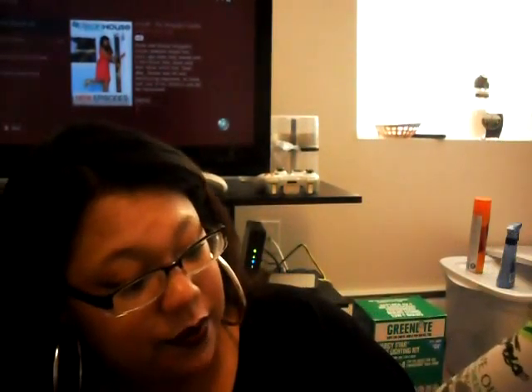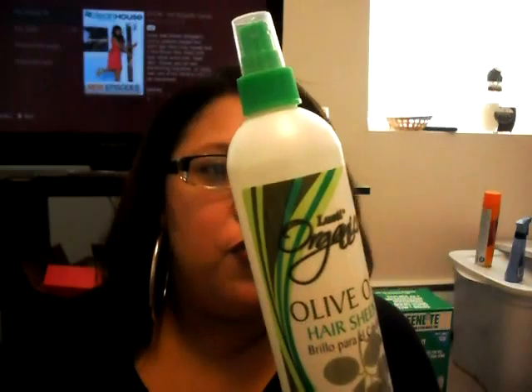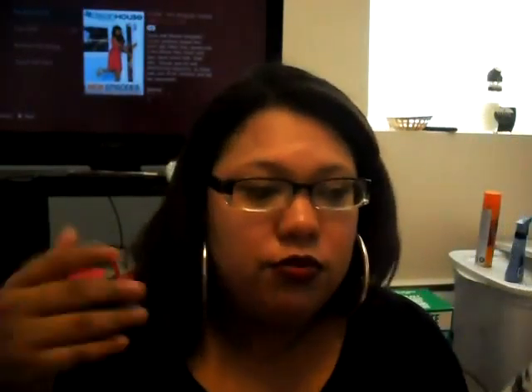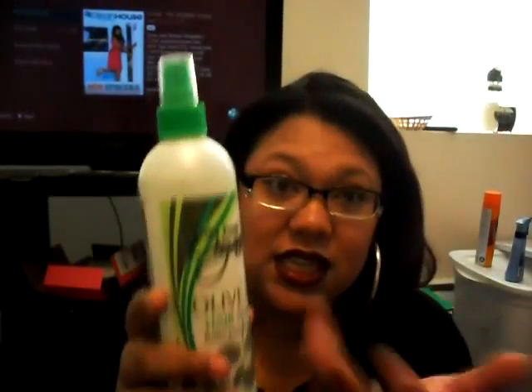I got this Lusty Organics Olive Oil Hair Sheen. It supposedly conditions dry, brittle, chemically treated colored hair. I've bleached and dyed my hair, so I'm looking for something to rejuvenate it. It was only a dollar and it smells pretty decent. I was reading the ingredients — it has a lot of flower extracts in it. Just because it says organic doesn't mean it is, but it might prove to be really worth trying.